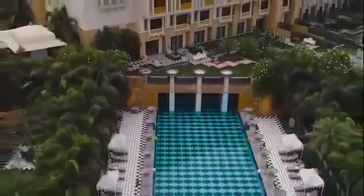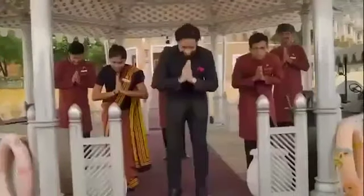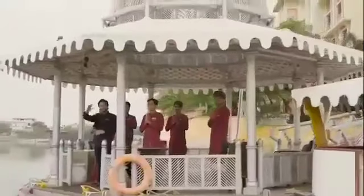Thank you again for the opportunity to showcase our beautiful palace to you. We look forward to welcoming you again with friends and family to discover the signature Leela experience. See you soon.